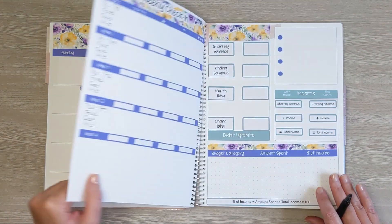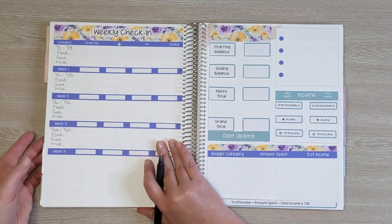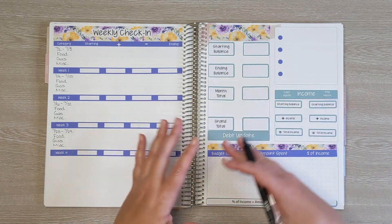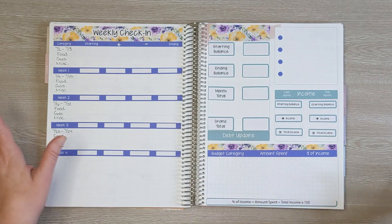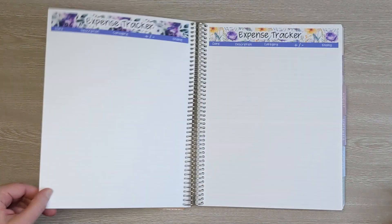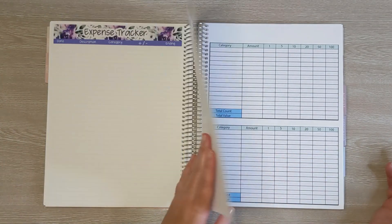Let's do a quick flip through. So here is the monthly spread, the weekly check-in, and the dashboard page. This page is different in the new monthly planners from Erin Condren that just came out, so I will be making changes to the dashboard starting in January. Here is the budget for David's paycheck, here is the budget for my paycheck, and then we have four weeks of expense trackers — one per week — and my cash envelope sticker setup where I write down what I want to take out from the bank each week.